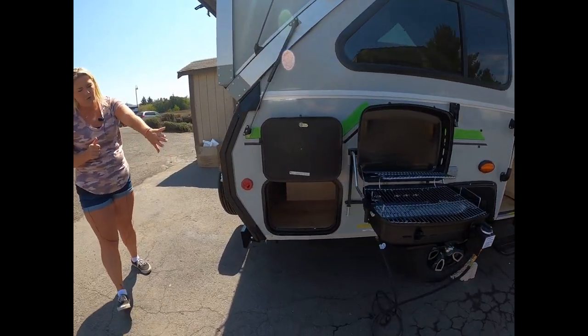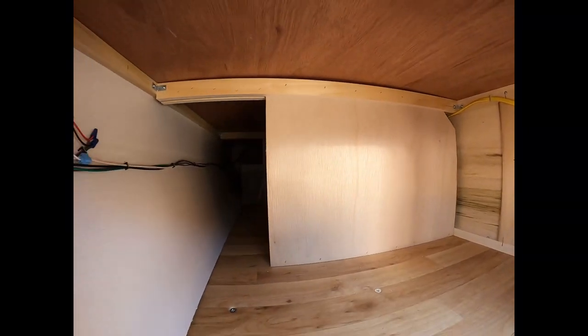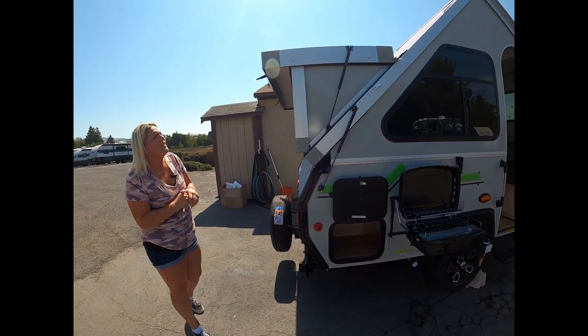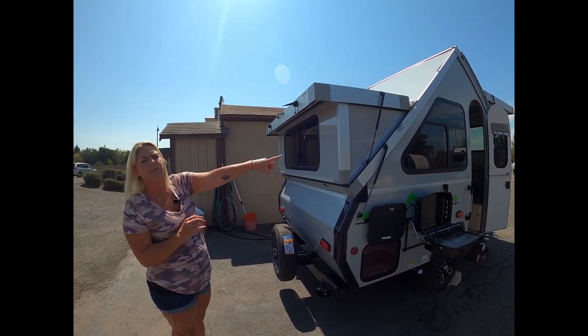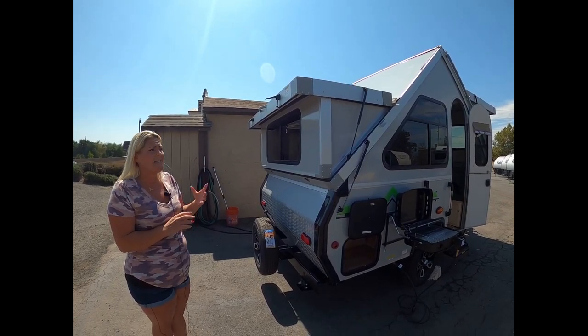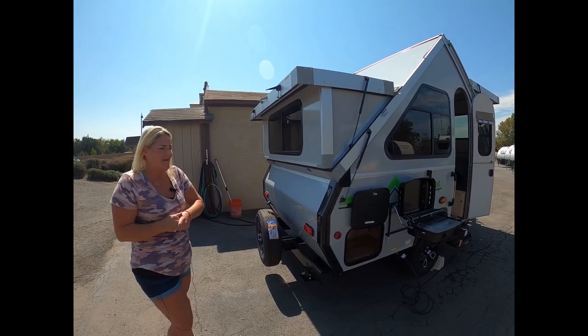Here's more access into the storage, just so you can see the space they're giving you. For a little package, they've done a nice job. This A-liner we ordered with both the front and the rear hard dormers. I really love the extra space, and it doesn't add much to the weight at all — so let's throw them on there.